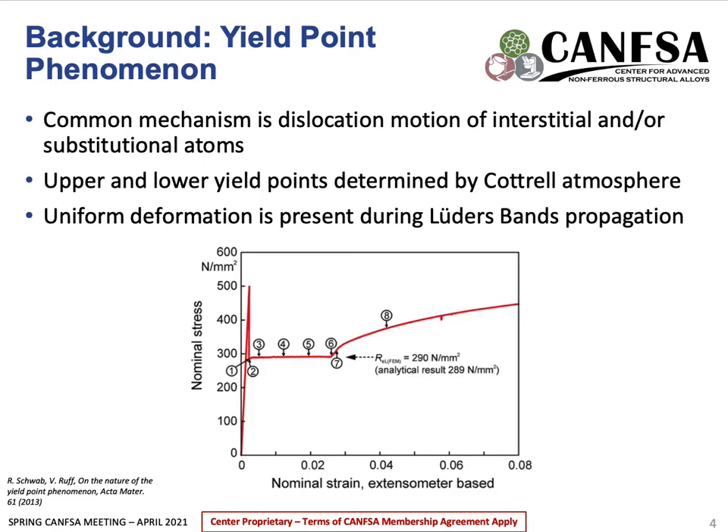After this drop, the material experiences an increase in strain at a constant stress, which can be seen on the graph at the point labeled 3 to 0.6. This uniform deformation is caused by the formation and propagation of Lüders bands, and once these bands have propagated throughout the whole material, it will resume normal deformation until fracture.